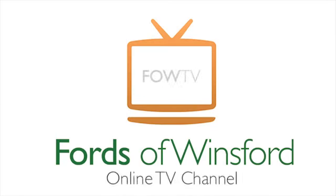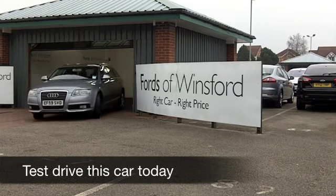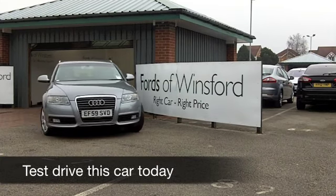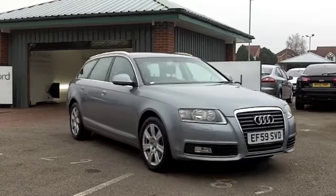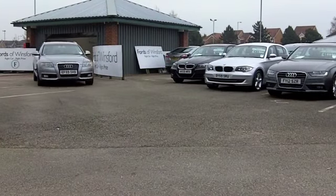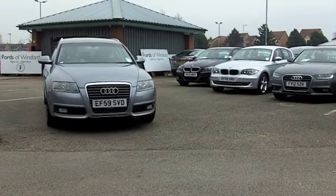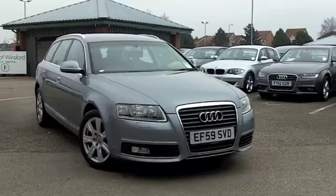Here we have a very practical estate car, which is built like a tank, but is very, very lovely inside and out. Very comfortable, great on long journeys — an Audi A6 with an automatic gearbox from 2010. And it looks great in metallic grey, with a nice set of alloys there as well.